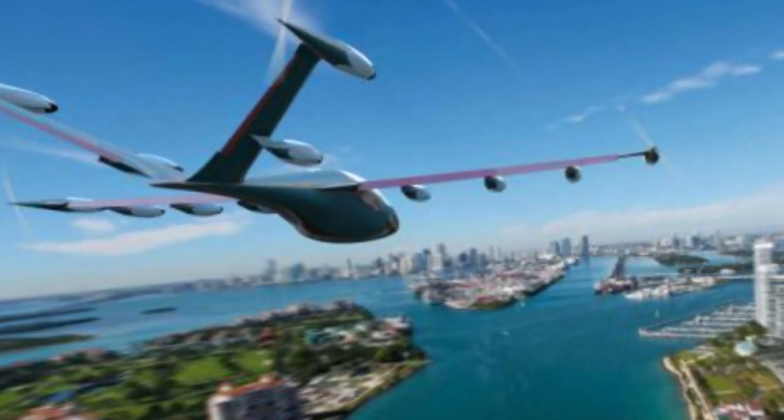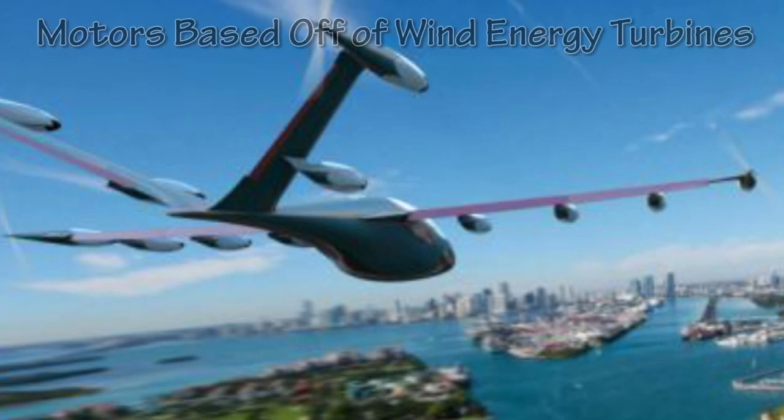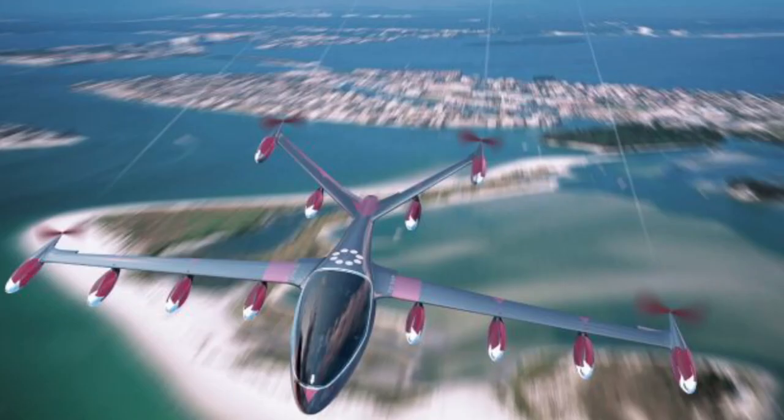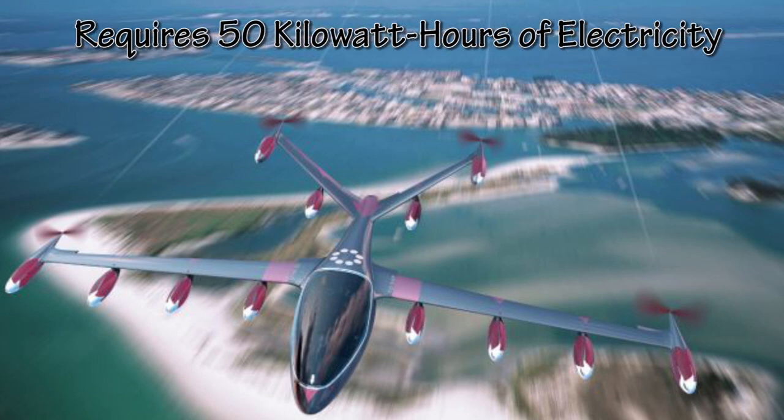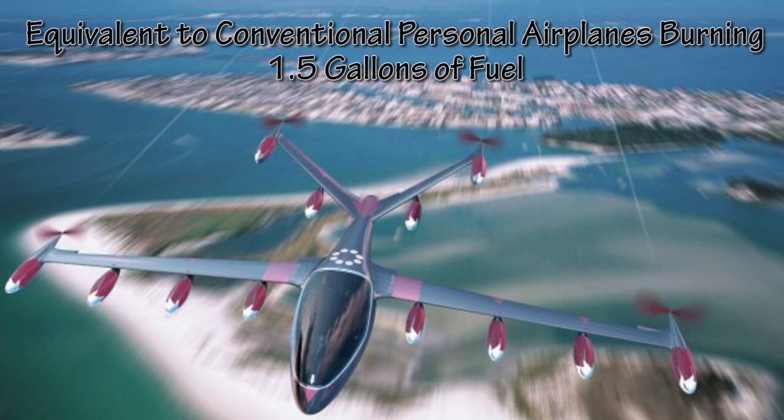The engineering team behind the aircraft designed the motors based off of wind energy turbines. Another interesting feature is its speed — supercomputer simulations show that it will be able to complete a 200-mile trip in just one hour, requiring 50 kilowatt hours of electricity. This is equivalent to conventional personal airplanes burning about 1.5 gallons of fuel.